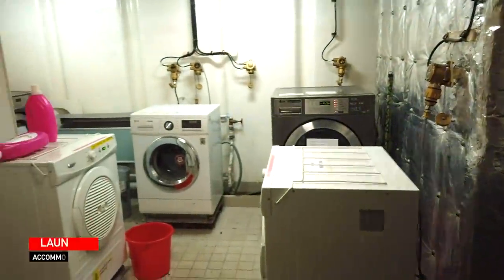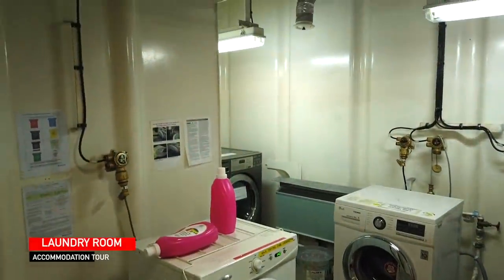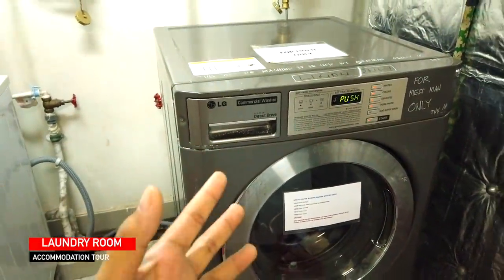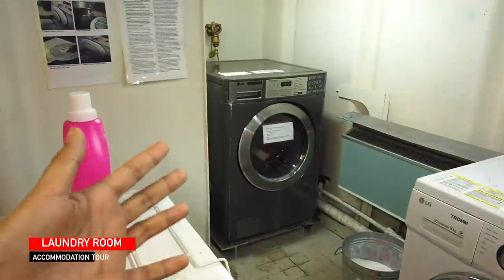So this is our laundry room — this is where we do our laundry. It's in super good shape at the moment. We have our dryer and the washing machine — for linen, for ordinary clothes, and for working clothes. And then another laundry dryer and our drying room. This is where we dry our clothes. There is a heater there.